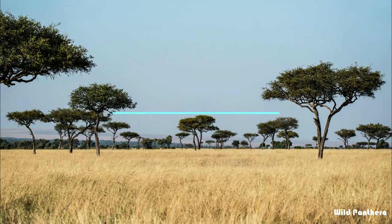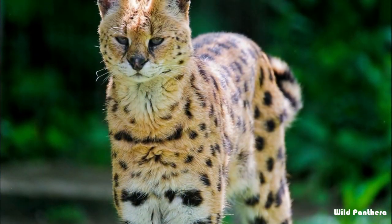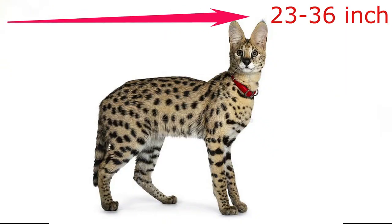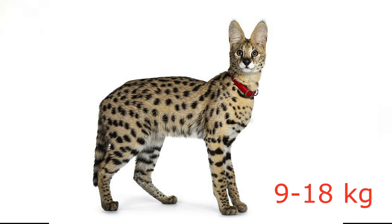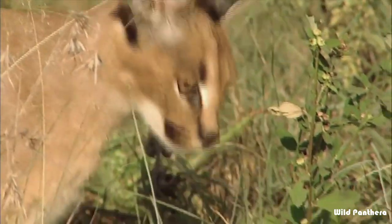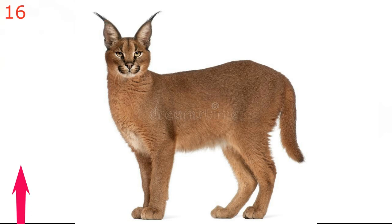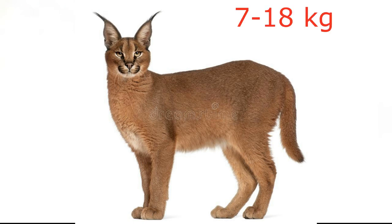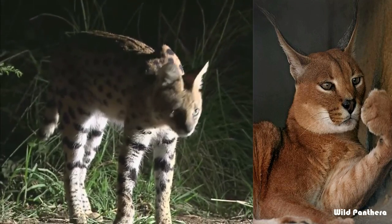Size and Weight: The Serval has the longest legs of any cat relative to its body size, which is why it's also known as the Giraffe Cat. This medium-sized slender cat can reach 23 to 36 inches in length from head to tail, stand 24 inches at the shoulder, and weigh up to 9 to 18 kg. The Caracal is also a medium-sized cat, reaching 31 to 43 inches in length, standing 16 to 20 inches at the shoulder, and weighing between 7 to 18 kg. That means the size and weight of these two wildcats are more or less equal.